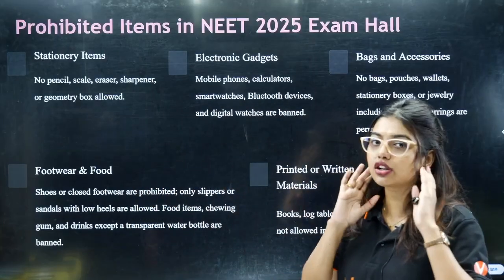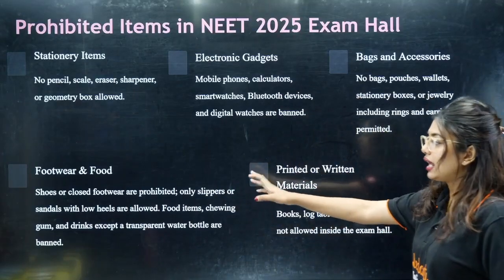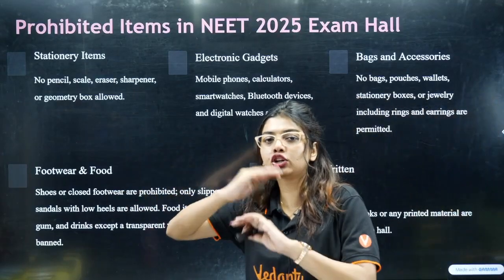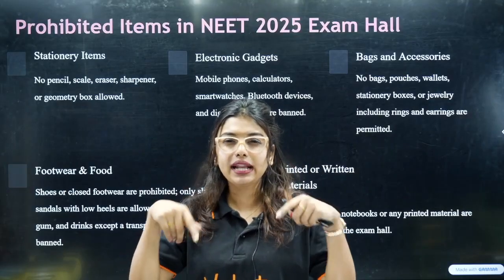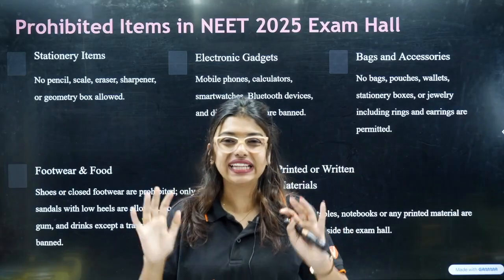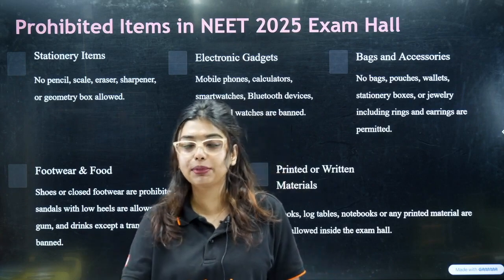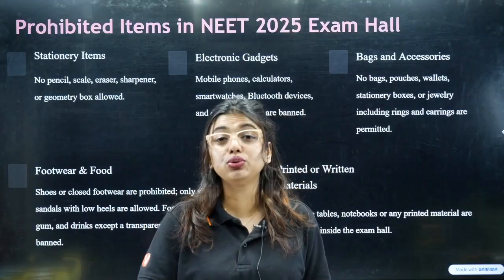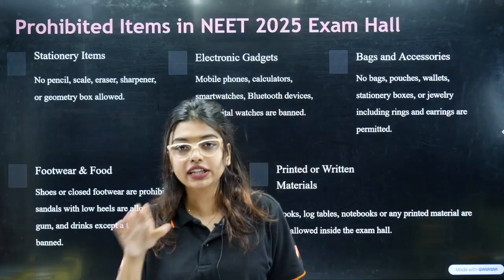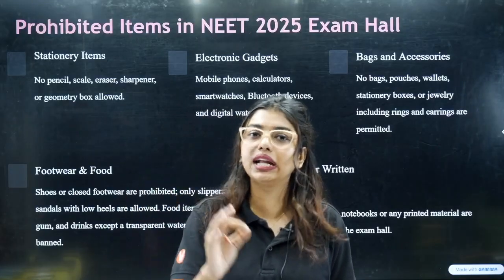Other than that, no jewelry is allowed — no ring, chain, or earring. For footwear, shoes and anything closed — like Crocs, ballet shoes — are not allowed. Anything that closes your foot is not allowed. Food items are not allowed, but if you are a diabetic patient or have BP or thyroid issues, please take prior permission and they will allow it inside.